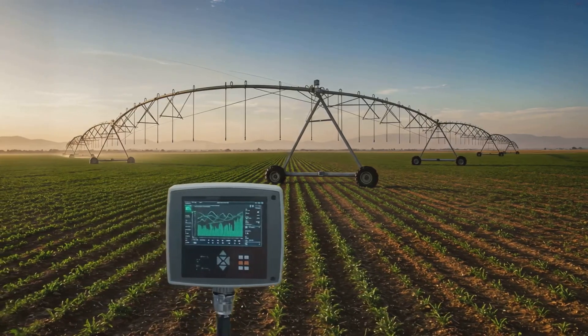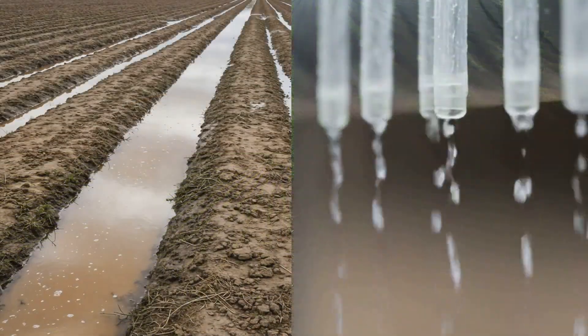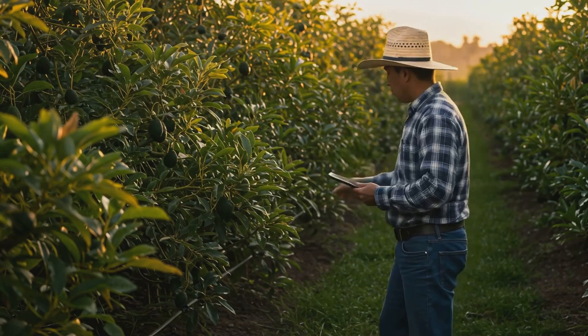In Mexico, farmers are transitioning from open-field irrigation to smart-controlled drip irrigation for crops like avocados and tomatoes, reducing water loss.